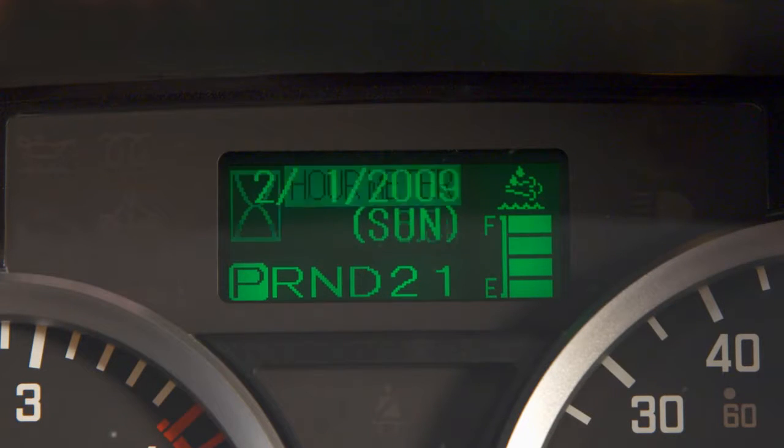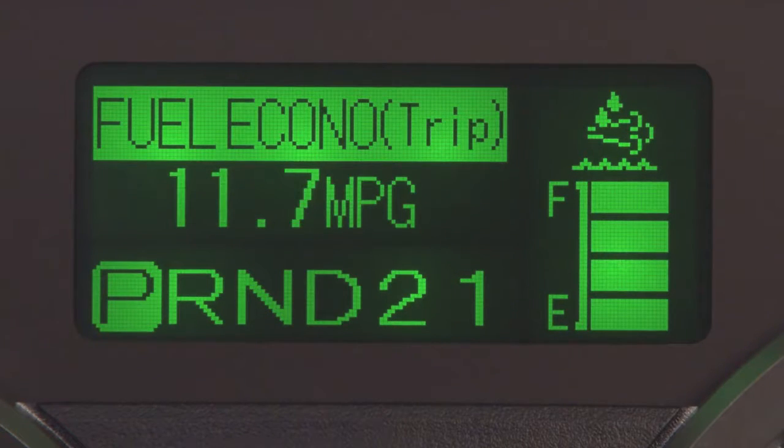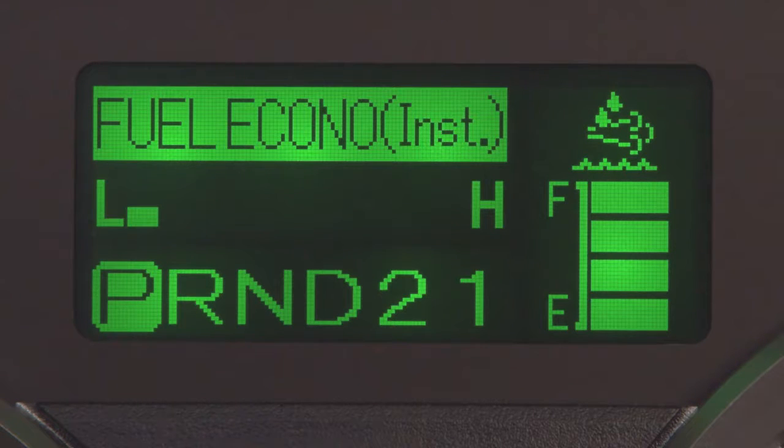In the MID, you have access to an engine hour meter to monitor how long the engine's been operating. You can also view your average fuel economy, the fuel economy by trip, or the current fuel economy.